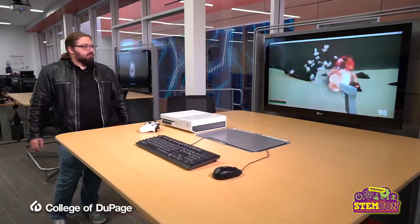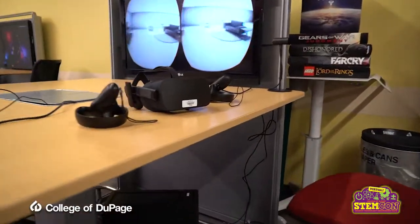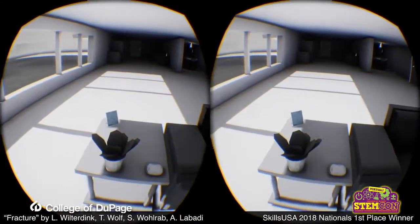Games like this, we end up using Unreal Engine, which I'll show you later as we walk to see some of these other machines. This is a really cool project — a VR game developed in Unreal within a couple months. A group of four students not only developed this, but won the Illinois State and National Competition at SkillsUSA.